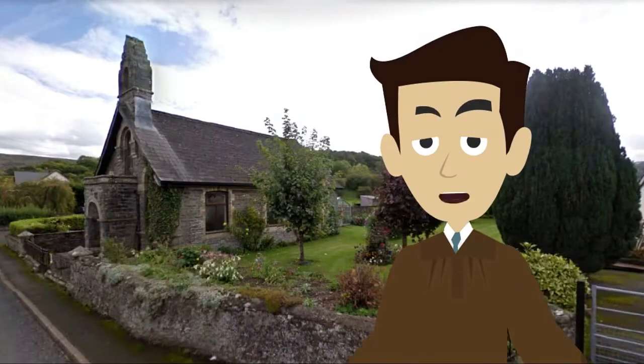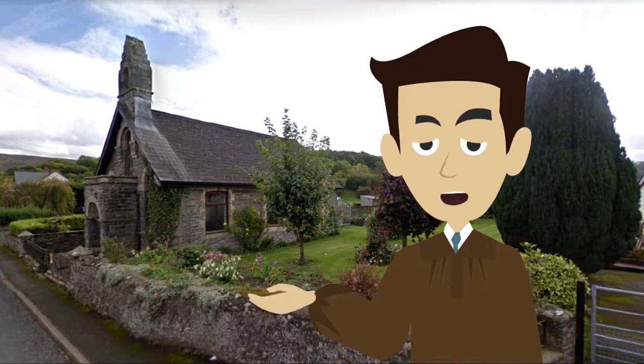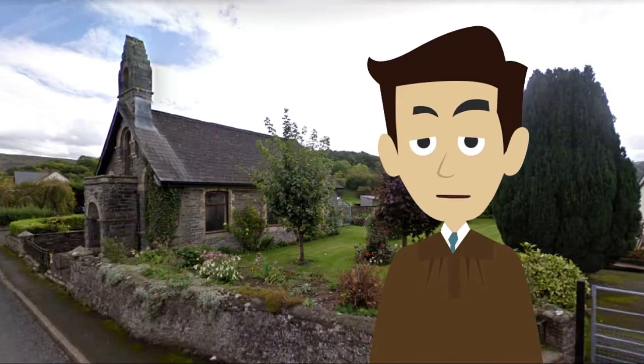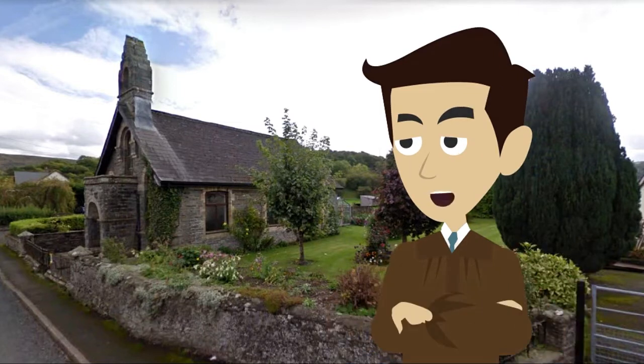Situated west from the church is the United Reformed Church, part of a house that was licensed as a place of worship in 1837. The building is still in use as a place of worship as of 2022.